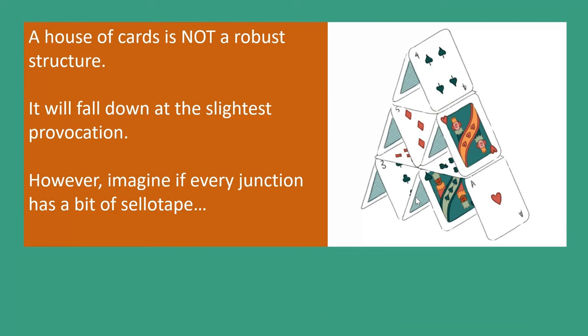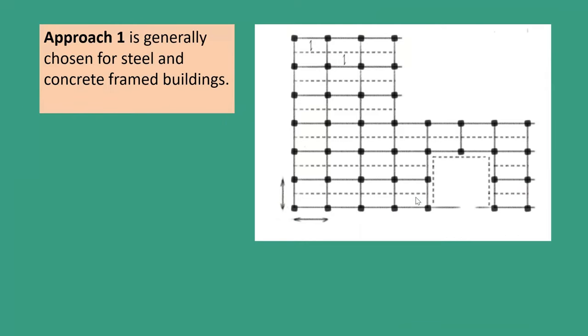The analogy often given is a house of cards. Theoretically, a house of cards is a structure — it can transfer vertical loads to the ground or the table — but it has absolutely no robustness because it's not tied together. Approach one is generally chosen for steel and concrete frame buildings; it's relatively easy to implement. We need to be careful — a steel or concrete building may have a transfer structure, often a podium deck. There might be more openings than we anticipate, and you need to think about what to do around the stair core. In the newly published guidance, there's a very good example in the precast concrete chapter about how to deal with a stair core.